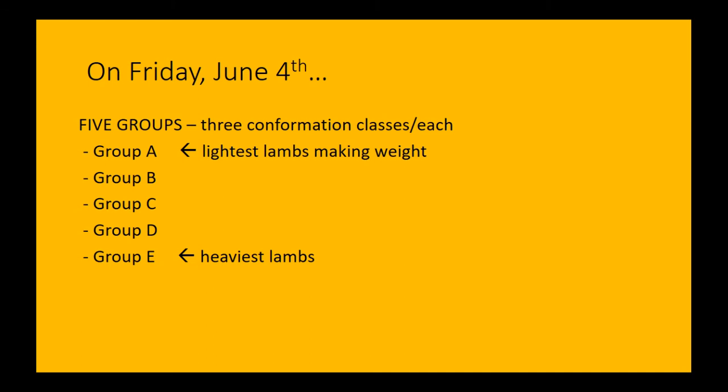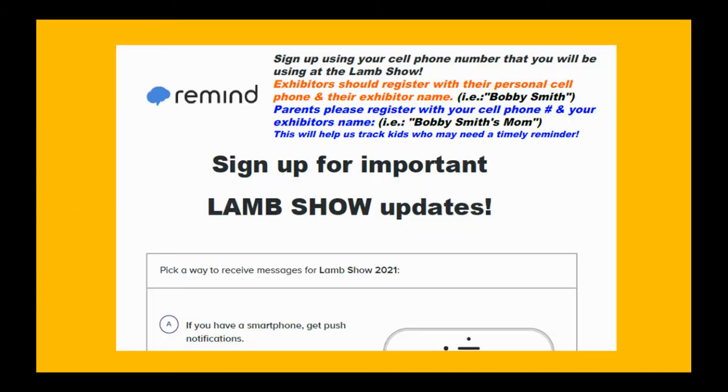You can plan roughly where you'll be in the day by looking at your lamb's weight. The lightest lambs that make weight are in group A, then we divide evenly up to group E — the heaviest top 20%. If your lamb is near 100 pounds you'll be earlier in the day; closer to 150 pounds puts you later. Remind updates will be sent via text, push notification, or email — directions are in the exhibitor packet.